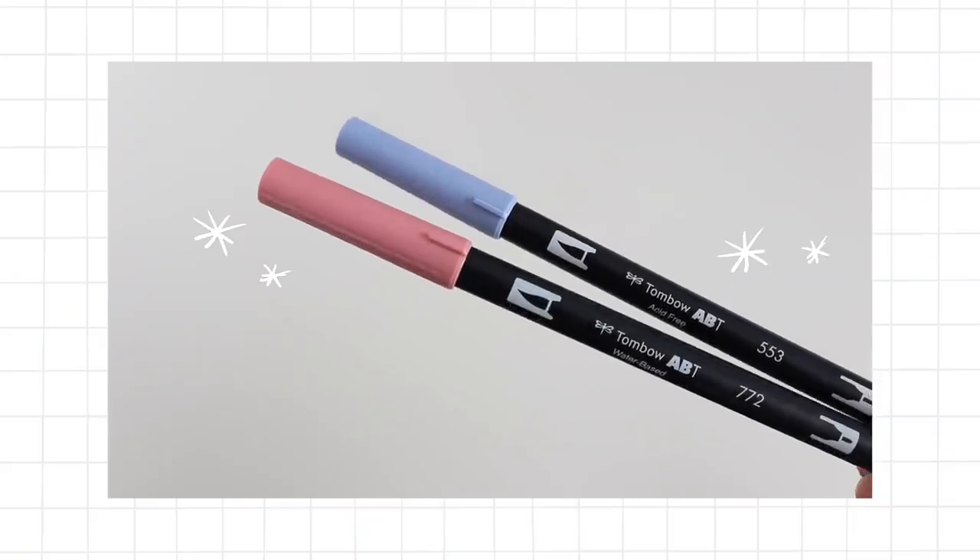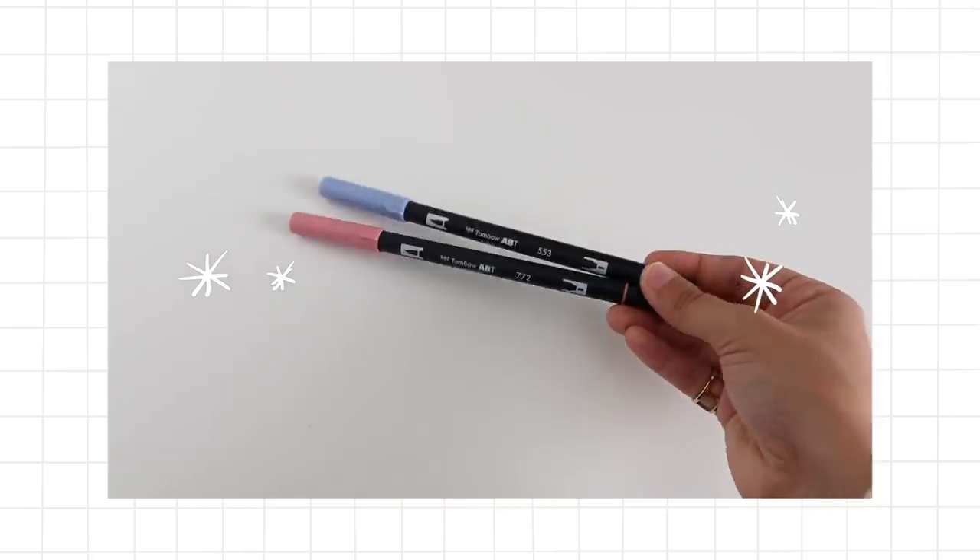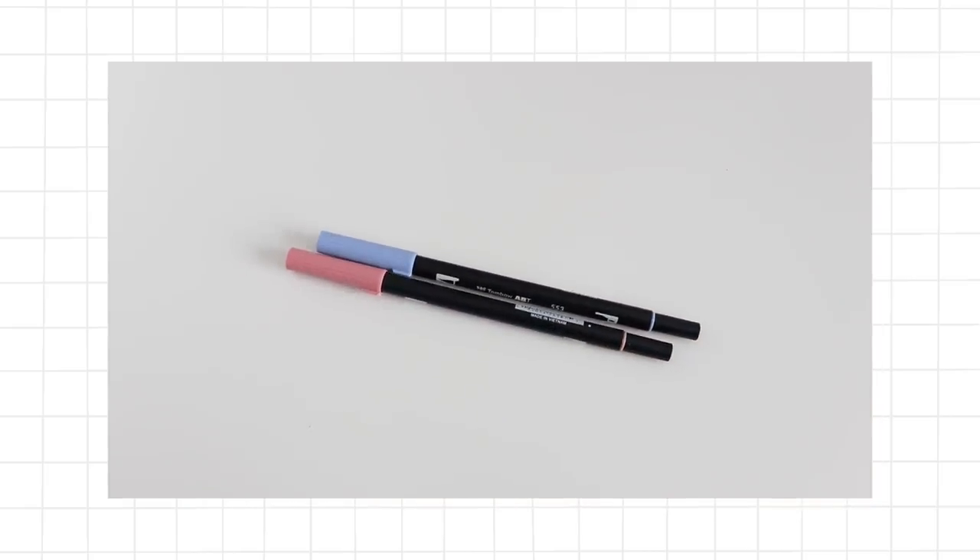I couldn't do a back-to-school supplies video without talking about Tombow Dual Brush Pens. The colors I use the most are 553 and 772 — I'm pretty sure they make an appearance in nearly every plan-with-me. Every time I try a different color I end up missing these two and going back to them. They have a brush tip on one side if you want to try brush lettering, and a fine marker tip if you want to write or draw lines. Products that do two things make me super happy.